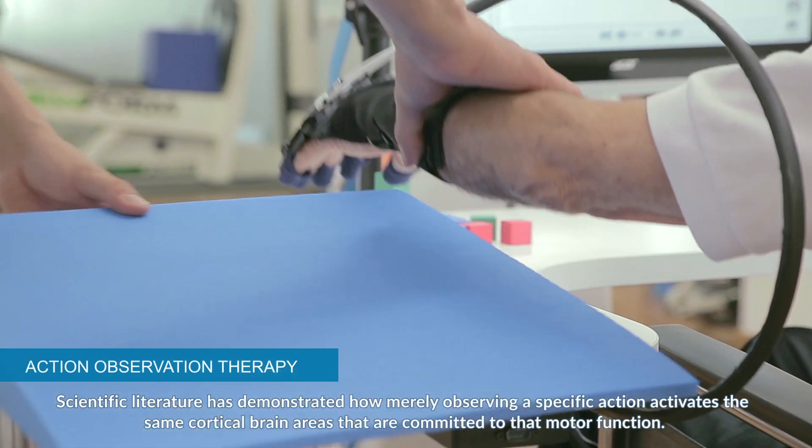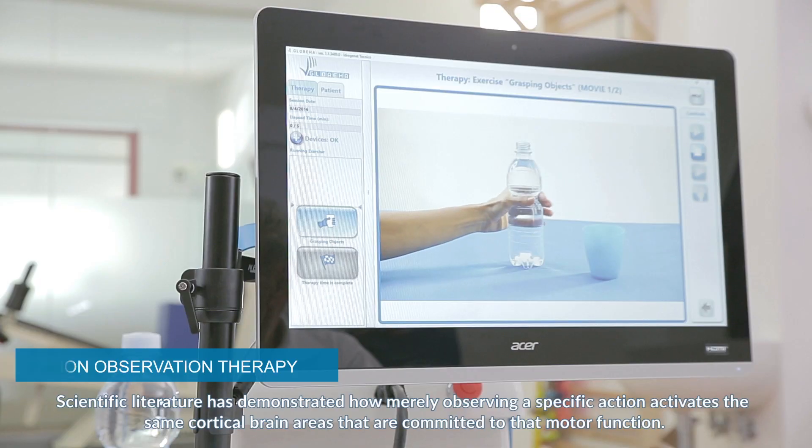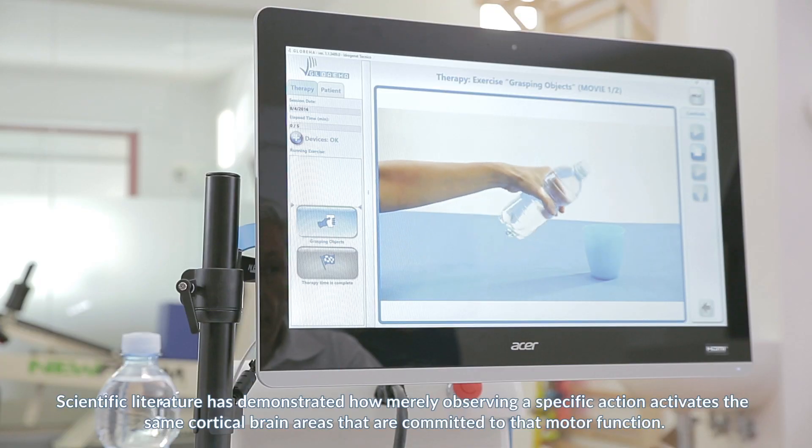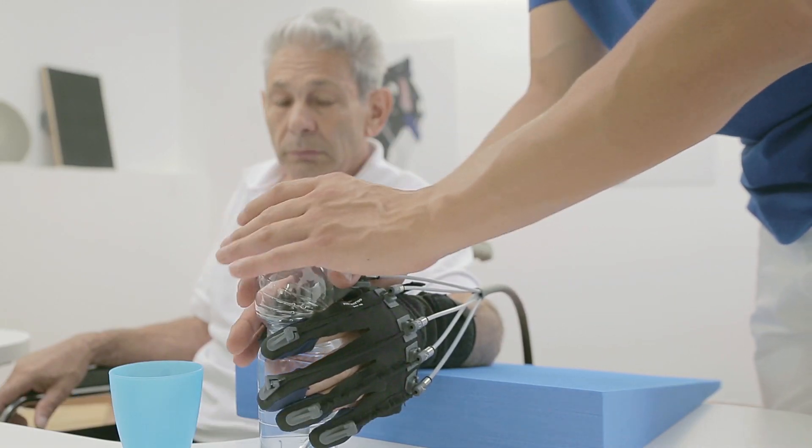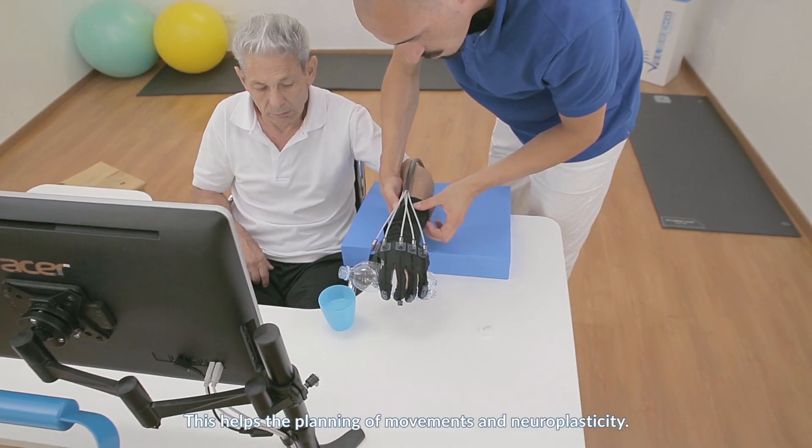Scientific literature has demonstrated how merely observing a specific action activates the same cortical brain areas committed to that motor function. This helps the planning of movements and neuroplasticity.